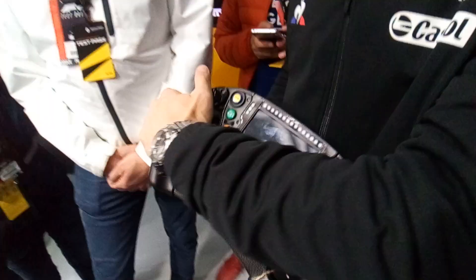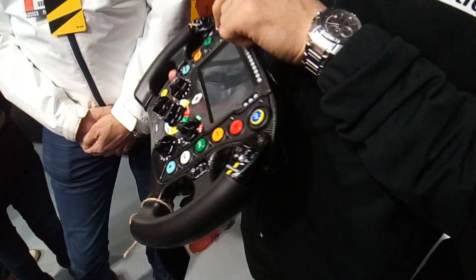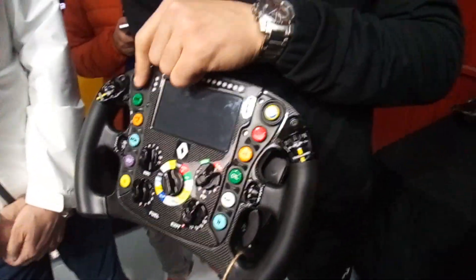Looking at all the buttons: you have the pit limiter, which limits speed to 80 km/h in road circuits, otherwise it's 100 km/h for normal circuits.